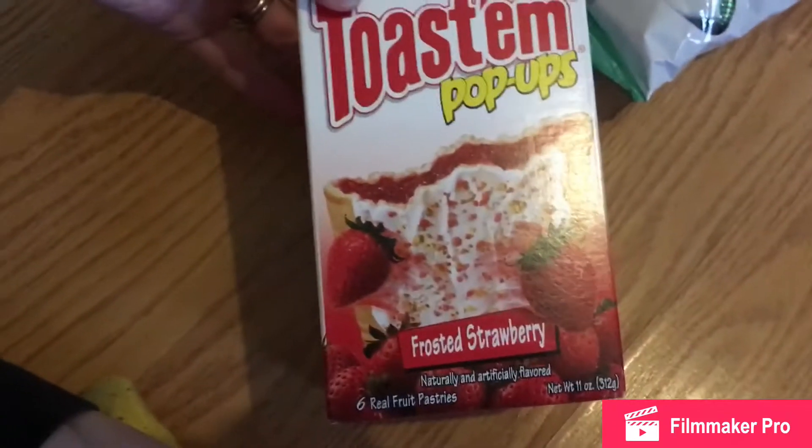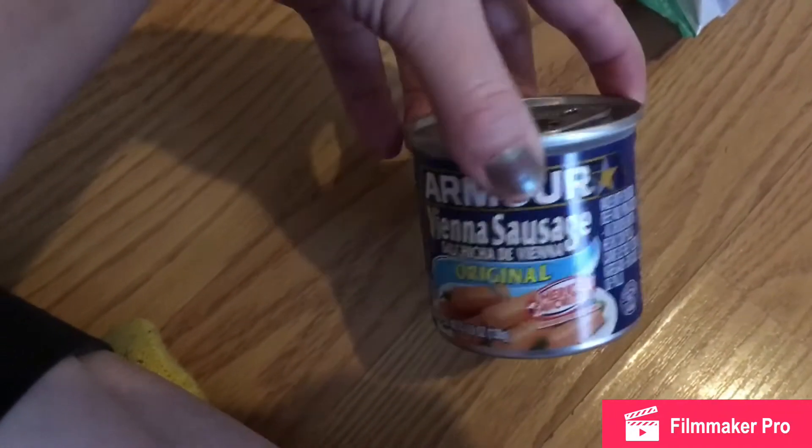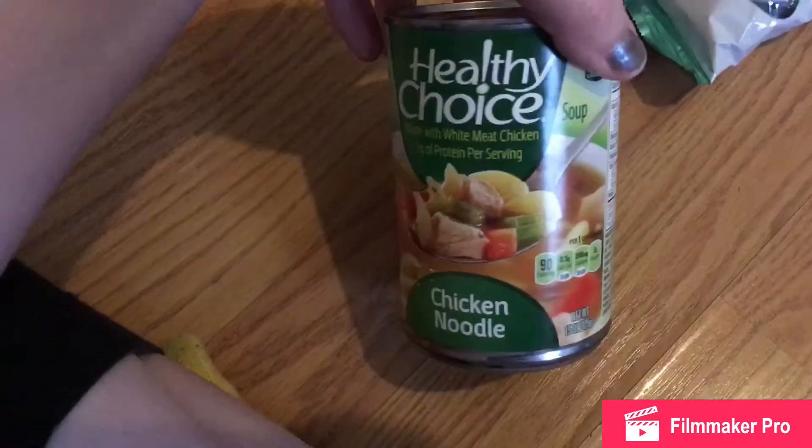Strawberry Pop-Tarts. I normally grab the chicken Vienna sausages but they didn't have any, so I just grabbed one of the original — my kids like to snack on these. I grabbed some Healthy Choice Chicken Noodle Soup.